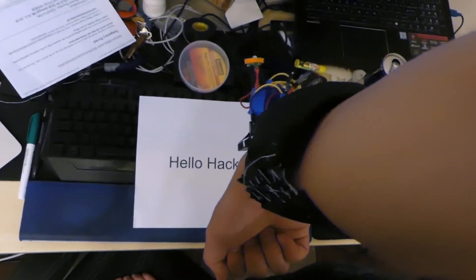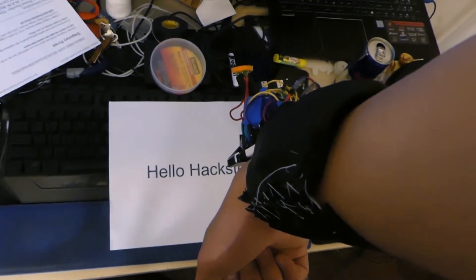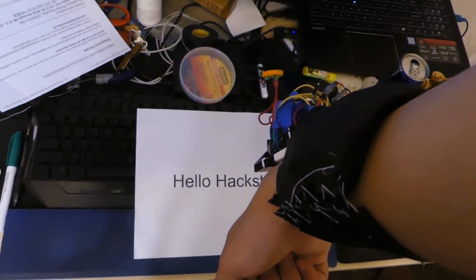We have optical character recognition. Christy, read this for me. Hello, Hackster.